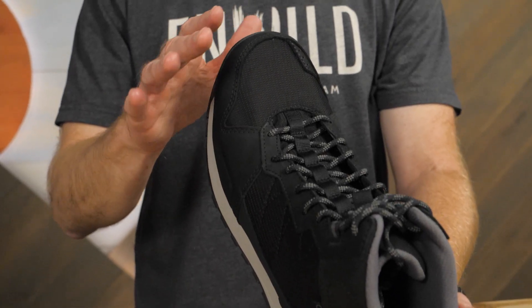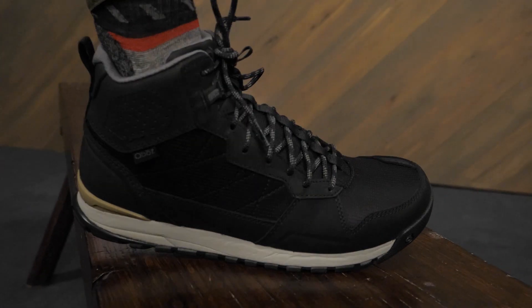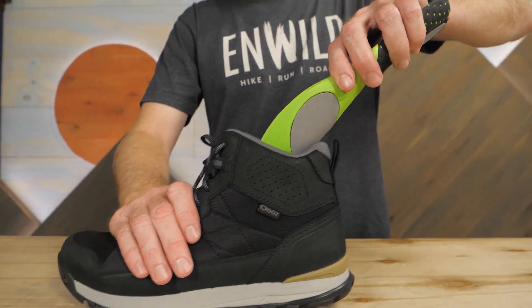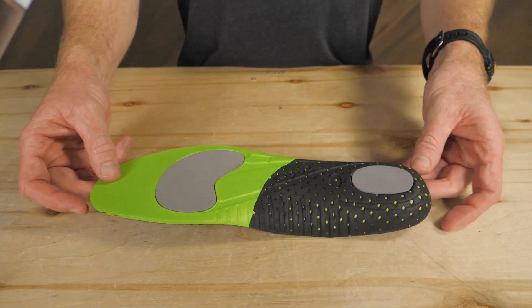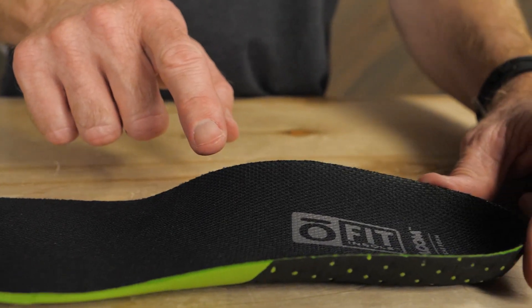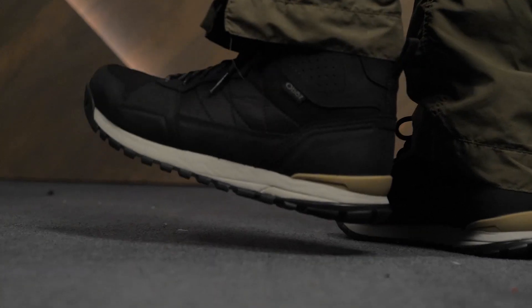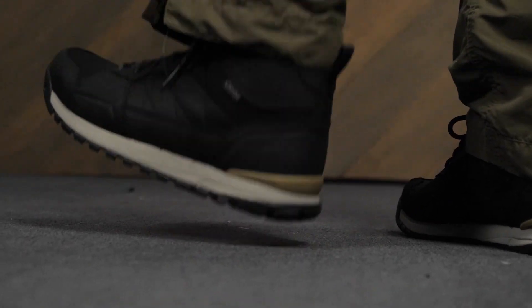These boots are built on a gender-specific last, so both men and women can get a supportive and secure fit. The high-performance insoles provide plush foam comfort under the heel and forefoot, with arch support in between. The TPU heel cup of the insoles also provides some measure of shock absorption for rough trails.